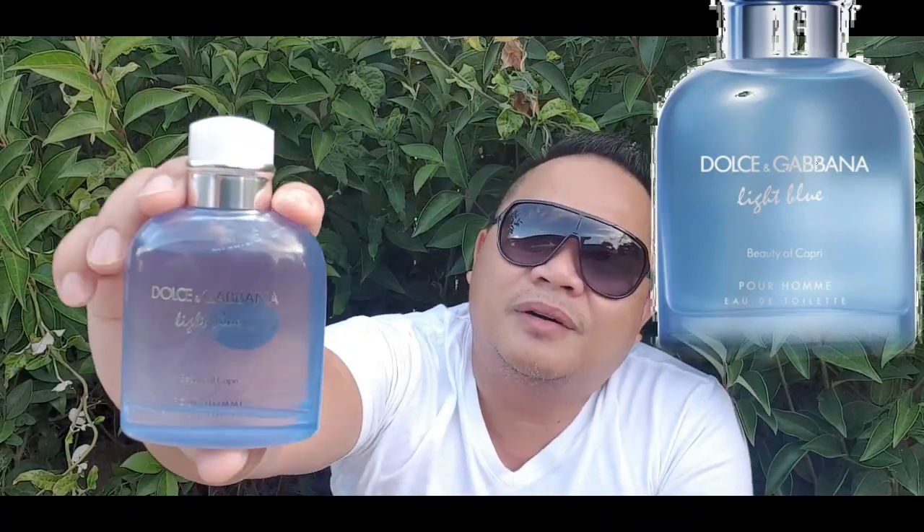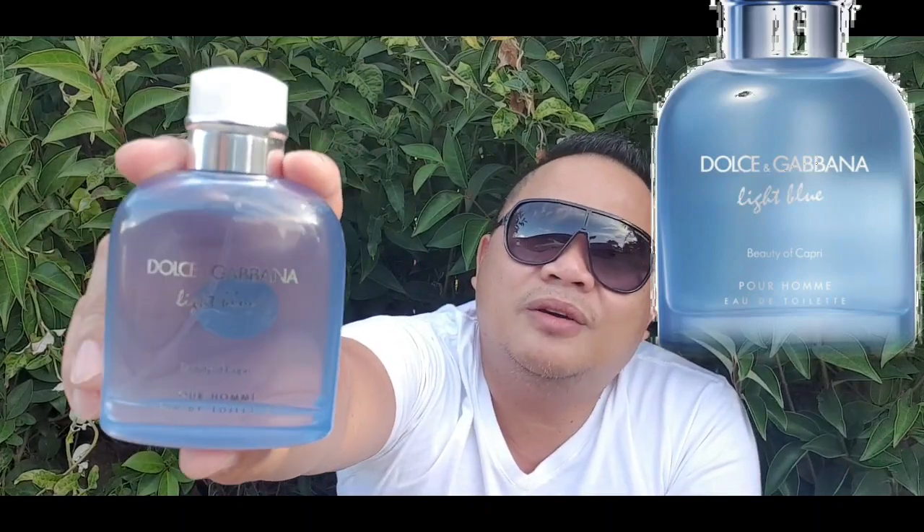My number 4 is Light Blue Beauty of Capri, released in 2016. The notes went in a different direction again, but they did put one citron note back. However, the vetiver and cedar are still there. You cannot beat the DNA of the 2007 original — the aqua and grapefruit are not there. That's why it's just my number 4.